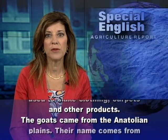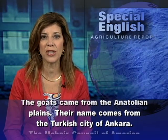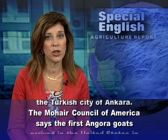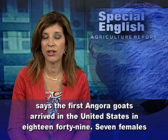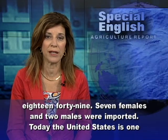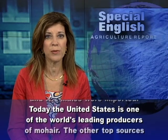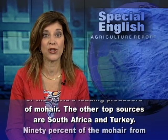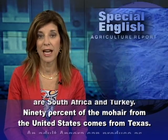The goats came from the Anatolian Plains. Their name comes from the Turkish city of Ankara. The Mohair Council of America says the first angora goats arrived in the United States in 1849 — seven females and two males were imported. Today, the United States is one of the world's leading producers of mohair, along with South Africa and Turkey. Ninety percent of the mohair from the United States comes from Texas.